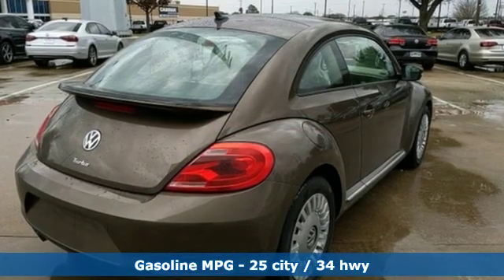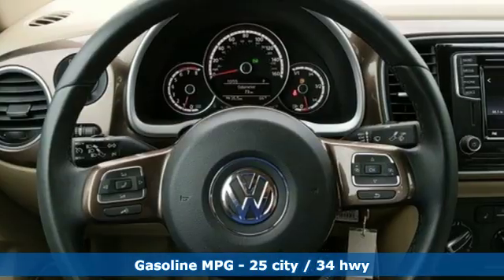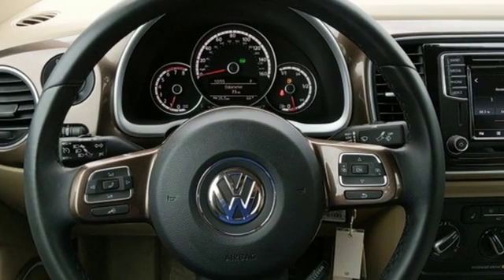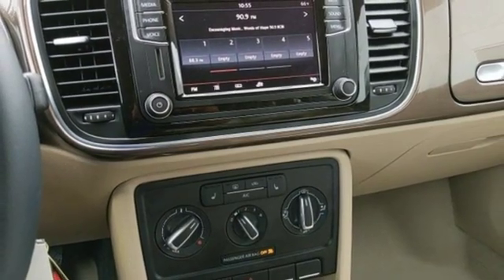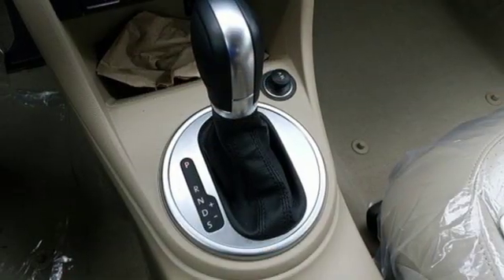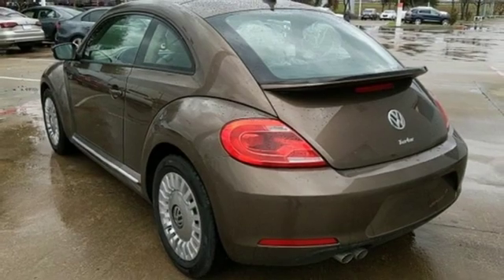Streaming audio, power heated mirrors, front heated bucket seats, auto-dimming rear view mirror, wireless phone connectivity, leather steering wheel, automatic transmission, aluminum wheels, gas pressurized shocks, and intercooled turbo inline four-cylinder engine.